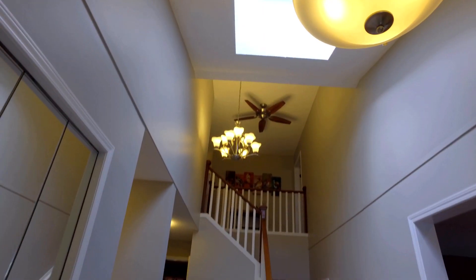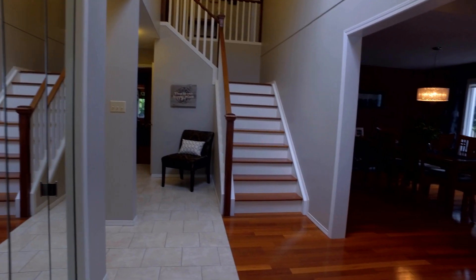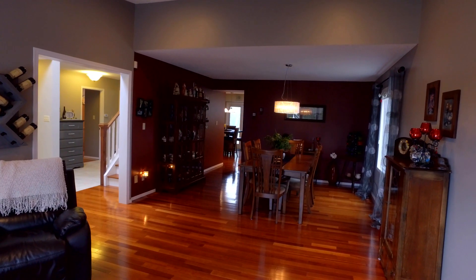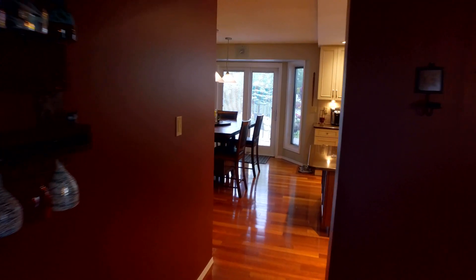Imagine greeting your guests at this spacious front entrance. The front of the home features a very generous living and dining combination. The dining room has the capacity to expand into the living room, allowing for 12, 14, or 16 of your favorite family for the holidays.